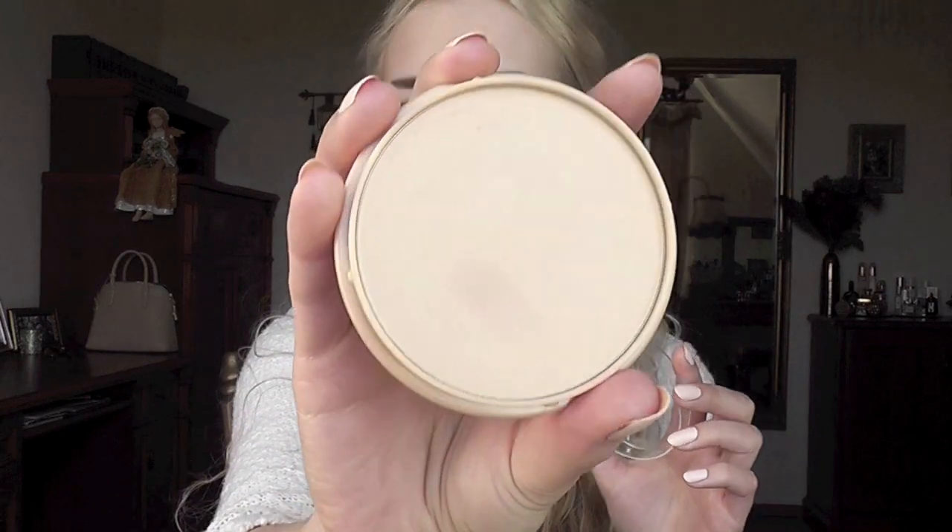Rimmel Stay Matte - I'm already on my second one. It's such a nice powder, very simple. It's a long-lasting pressed powder and it really is long-lasting. It's very light, almost translucent. I have it in number one, transparent, which is the palest color. I highly recommend this powder for everyday use.